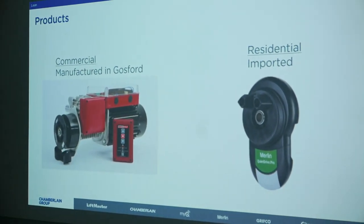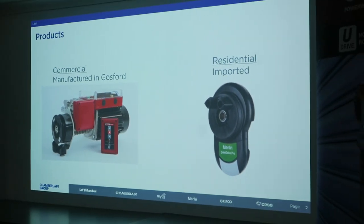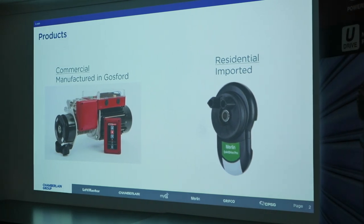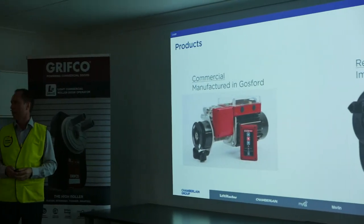On the right-hand side, we also have a residential range of roll-the-door openers. They're manufactured in Mexico and in China, and we import them into our business. The Lean Journey is all about Grifco, and this product we manufacture here.